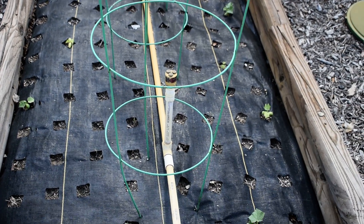We don't have much coming up in this bed yet. There are a few items over here — these are turnips. They're starting to come up.